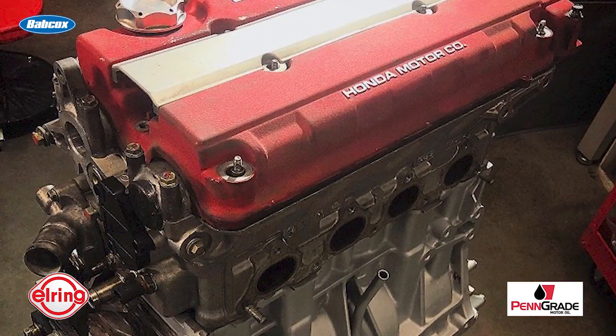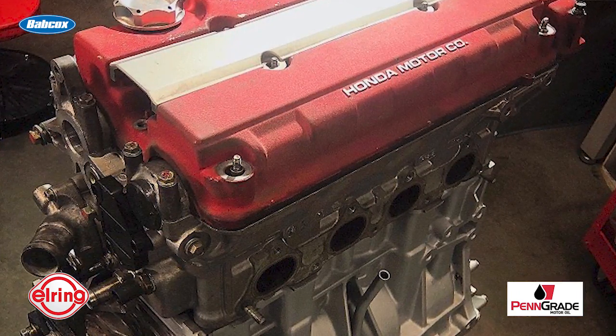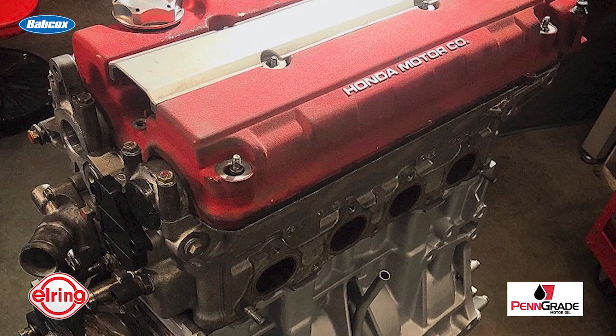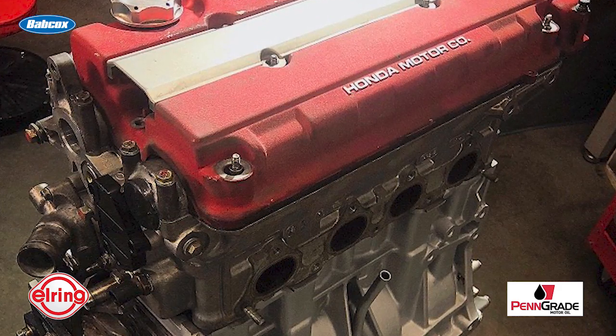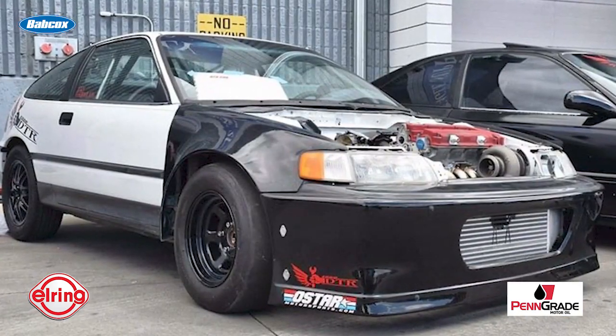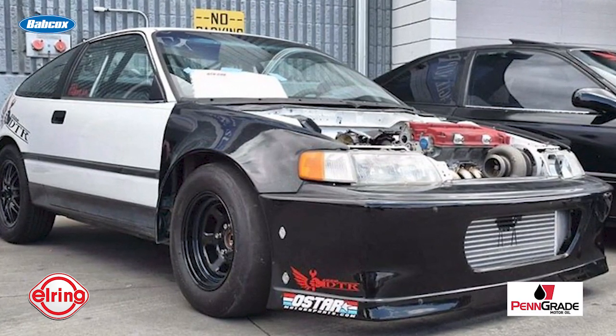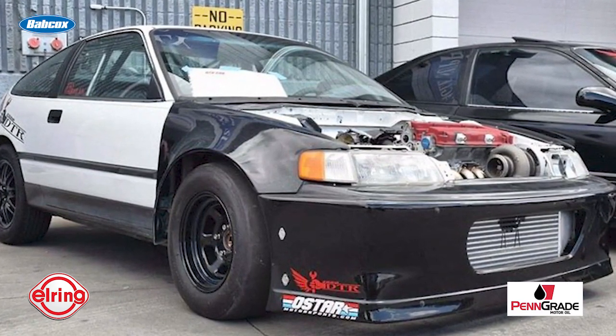The Honda B18C engine build went together with a compression ratio of 11.2 to 1 and got installed in the shop's 1990 Honda CRX, which is now capable of 8-second quarter-mile times. The Callahan brothers intend to race in the PSCA Pro Class locally and get into some import face-off races in Vegas and Arizona in the future.